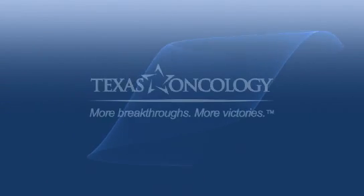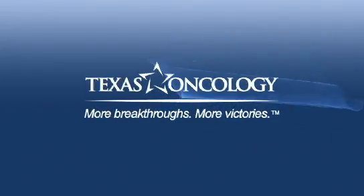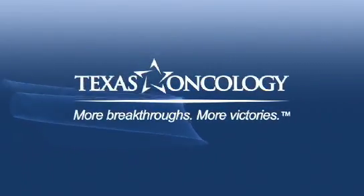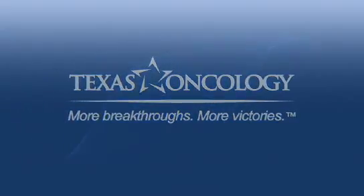Welcome and thanks for viewing this video. I'd like to give you a brief overview of cancer and then specific details about radiation oncology and how we use radiation therapy to treat disease.